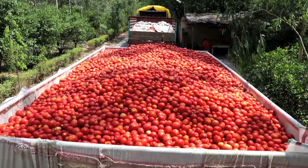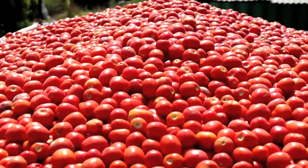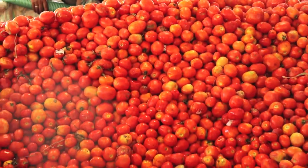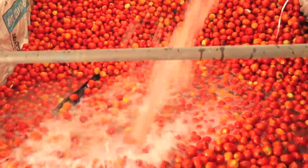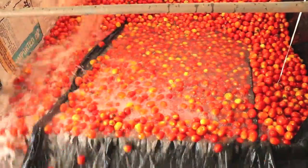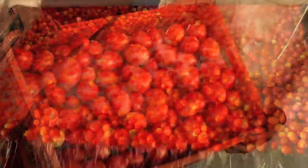Tomatoes procured from the farms are brought to the food processing plants in tractor trolleys or plastic crates. Tomatoes in the trolley are flushed with water and unloaded in a water channel, while tomatoes from the crates are transferred manually to the water channel.